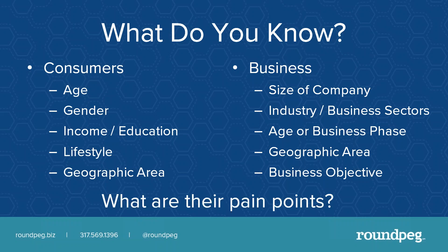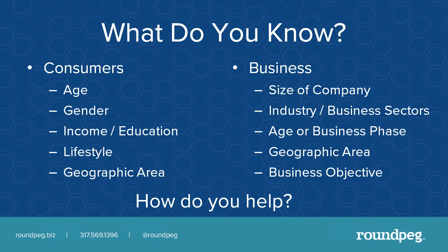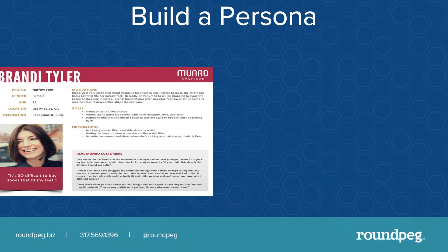You want to create a buyer persona built on their pain points and how you help. Here's an example — this is for a shoe company. They have a customer named Brandy. They've given her a name, her age, where she lives, how much she makes, what motivates her, her goals, and her frustrations. When they built this persona, they rolled up many different customers and added three quotes from real customers to make Brandy feel real. It's a lot easier to write web copy when I have a clear picture in my head of who Brandy is.